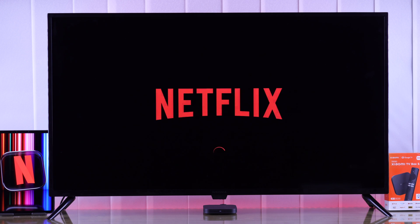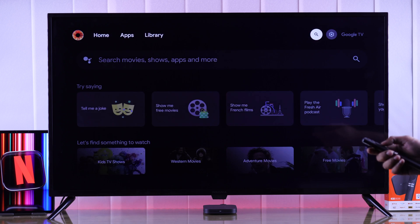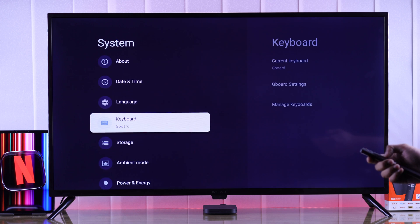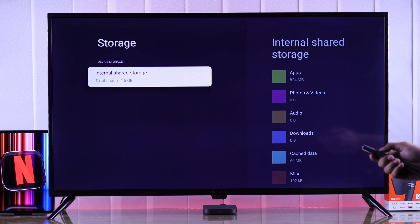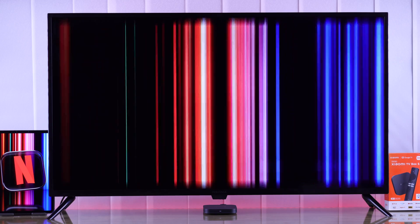If Netflix still doesn't open or if it keeps crashing, this may also be caused by low storage. To check storage, go to Settings again, then System, then select Storage, and see if you have enough storage to run your app. If you don't, you can try uninstalling the apps that you barely use to free up storage. After that, Netflix should start working normally.